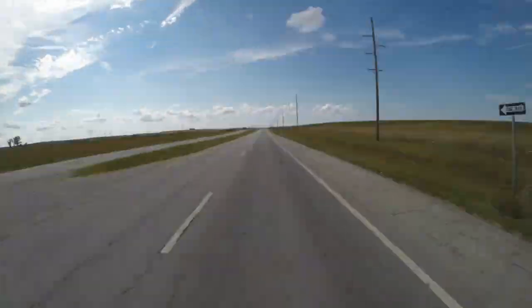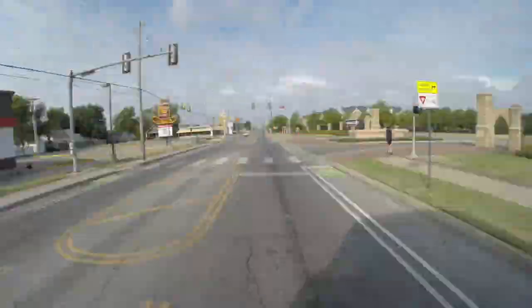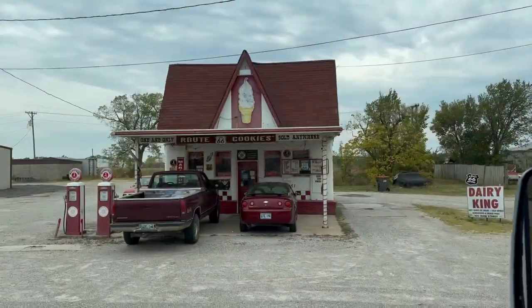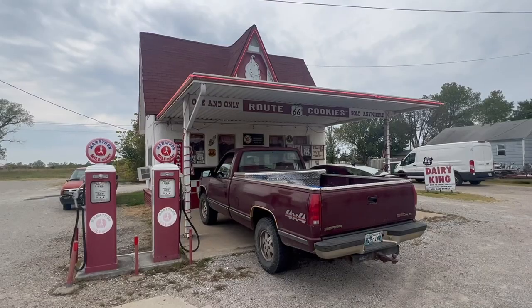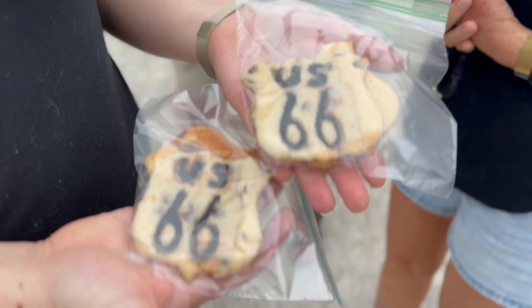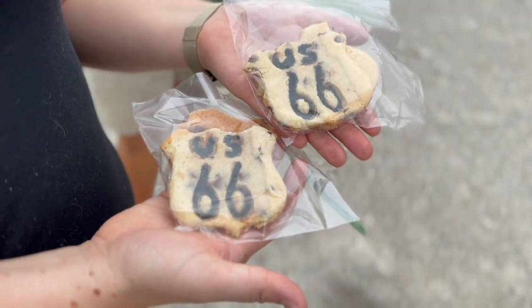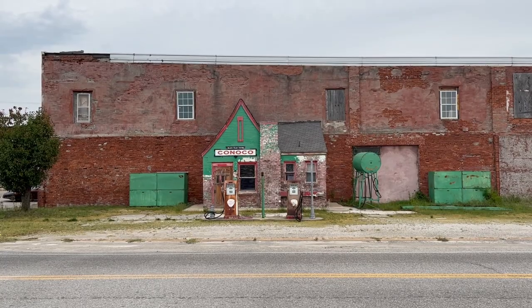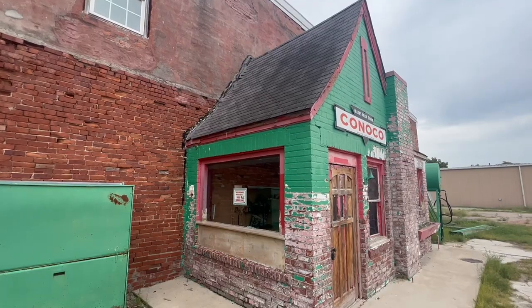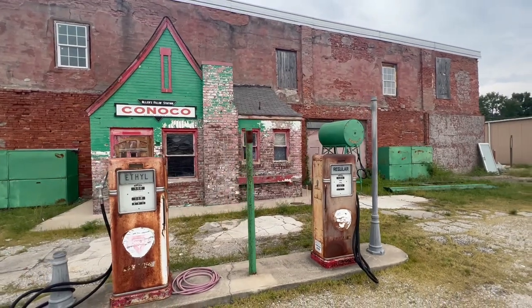Oklahoma actually has the most drivable miles of Route 66 compared to any other state, along with some of the most iconic stops and roadside attractions. Heading into the town of Commerce, you'll find the Dairy King — not Dairy Queen — and they've got some oh-so-delicious Route 66 homemade-shaped cookies that you gotta try. And right across the street, there's a gas station built into a brick wall — the Conoco Hole-in-the-Wall Gas Station, built in 1929.